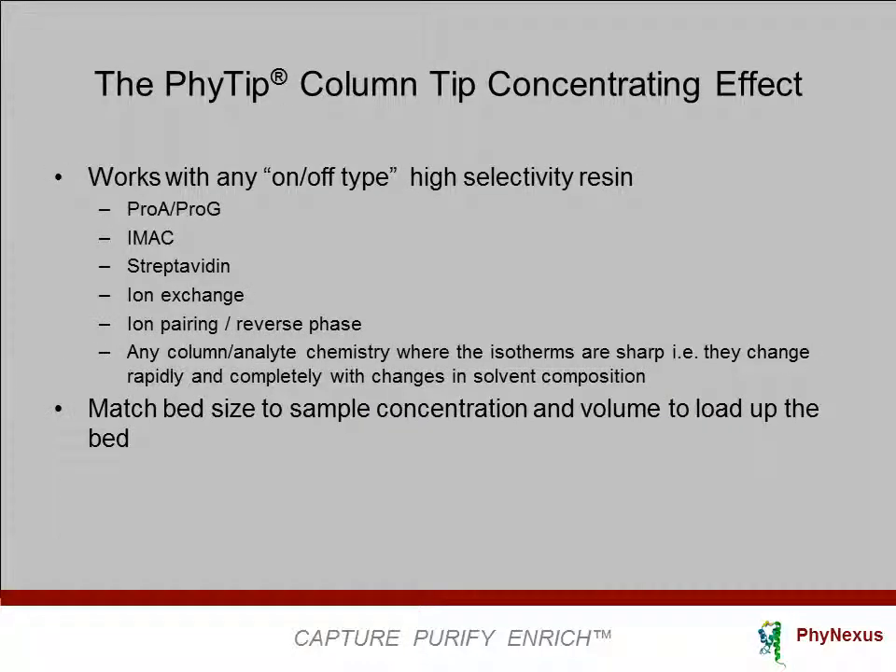The tip concentrating effect works with any on-off type, high-selectivity resin, including protein A, protein G, IMAC, streptavidin, ion exchange, and ion pairing reverse phase. This effect works with any column-analyte chemistry where the isotherms are sharp — meaning that under any set of buffer conditions, the sample is either absorbed to the resin or in solution. The important thing to remember is that the tip concentrating effect works with most affinity resins. Researchers should match the bed size to sample concentration and volume to load up the affinity resin bed as much as possible, and they will discover that even a very small column bed will produce a lot of protein.